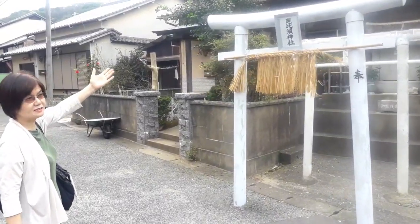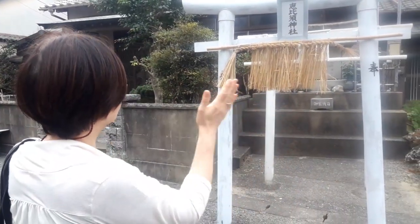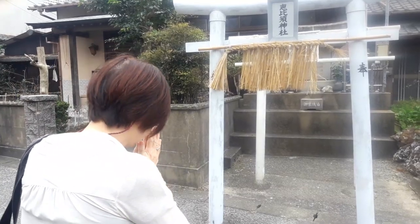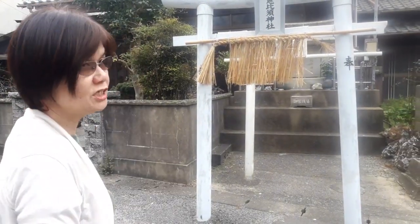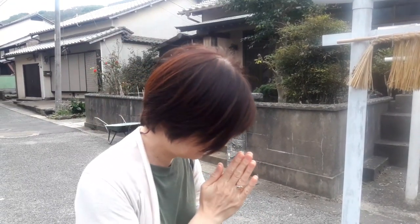We're now at a shrine on the island — an Abyss shrine. You clap your hands at a temple. That's the Japanese way — fantastic!